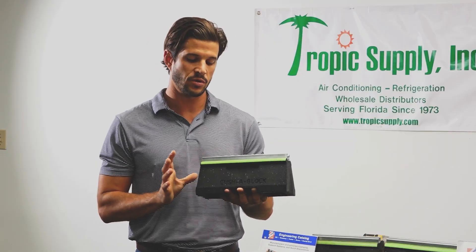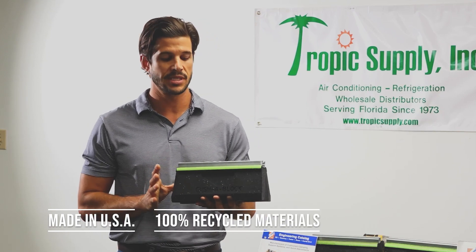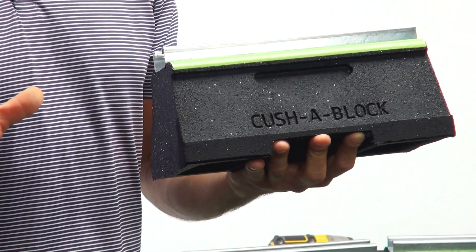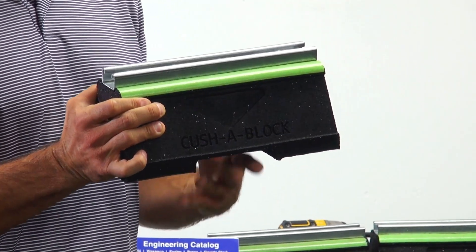This block right here is 100% manufactured in the United States, made from 100% recycled material. It has some really cool features and benefits that make it the most versatile block on the market.